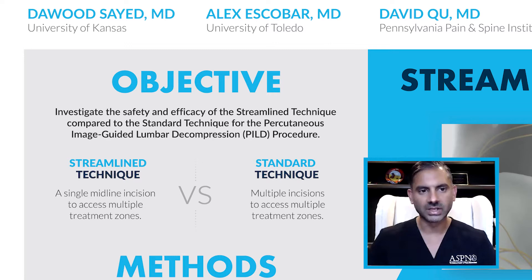In summary, the streamlined technique is a single midline incision to access multiple treatment zones, versus the more traditional standard technique in which multiple incisions are made to access multiple treatment zones.